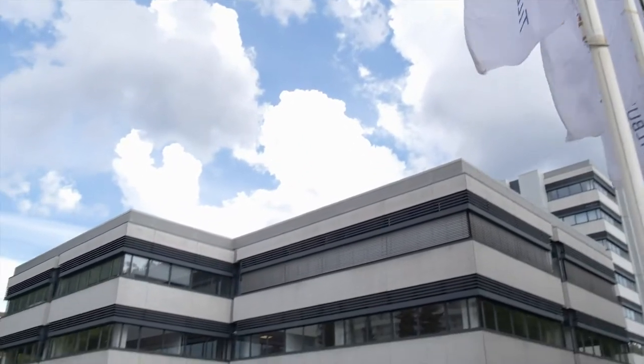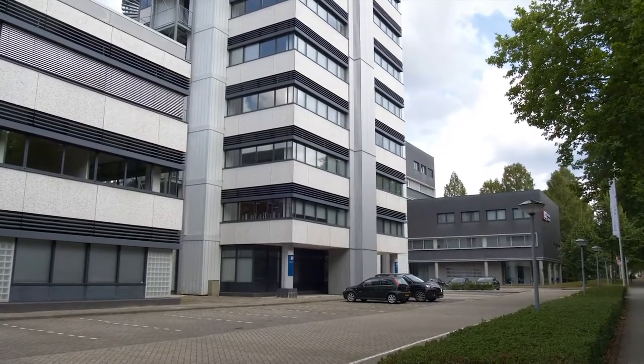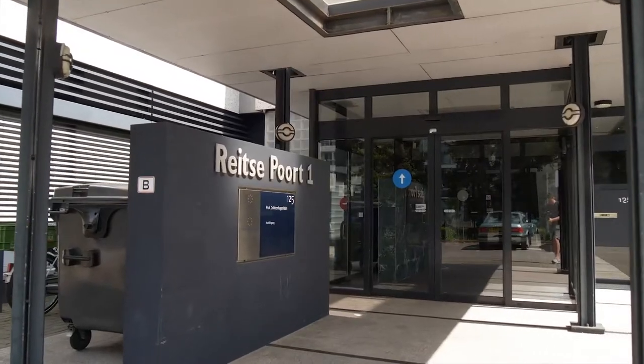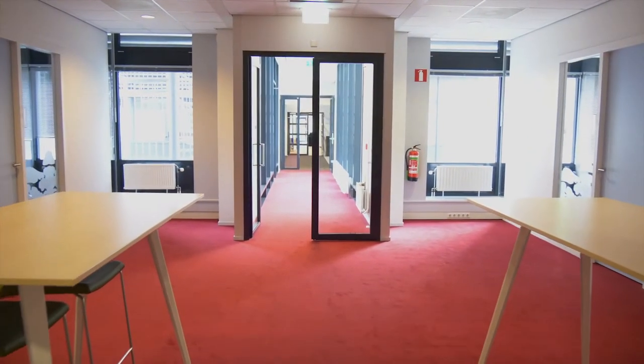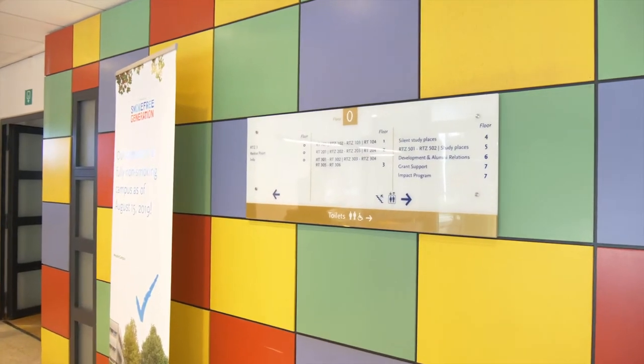At just a stone's throw away from campus, after you have passed the Albert Heijn and subway, you will be able to find the Rijtse Toren and the Rijtse Port. These two buildings are connected to each other. Here you might follow some tutorials and you can also find some really nice and quiet study places.